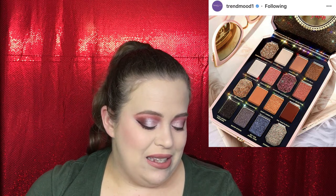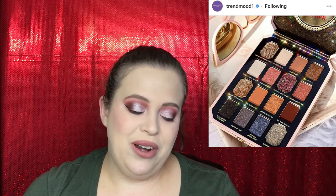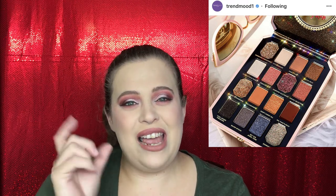Too Faced has a new eyeshadow palette called the Pretty Rich palette. When I first saw it I thought it was pretty — I like the diamond box packaging. But the more I look at it, the more I fall out of love with it, so that's a sign I should pass. I love Too Faced and I have a lot of their products, but this won't be one of them.